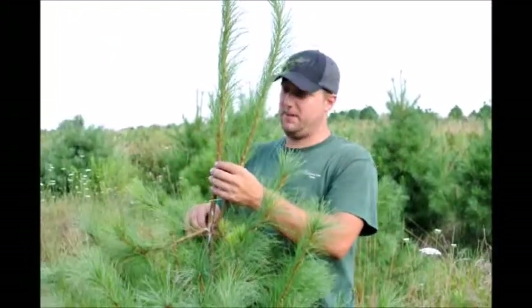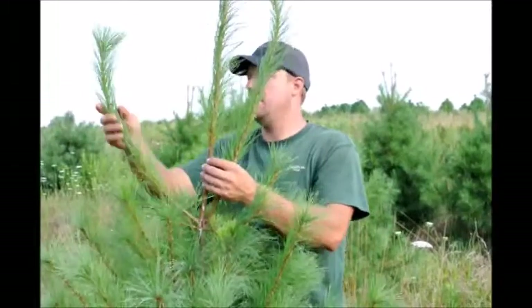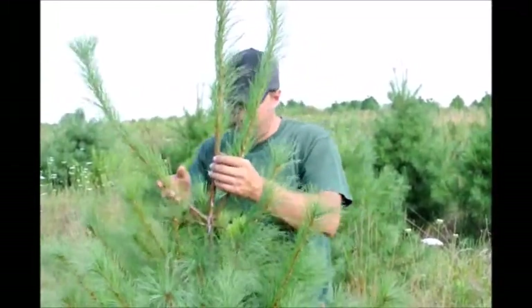This is all new growth. From here to there is one year's growth on this white pine. This is one year's growth, and that's this year's growth too — they're all the same year's growth.